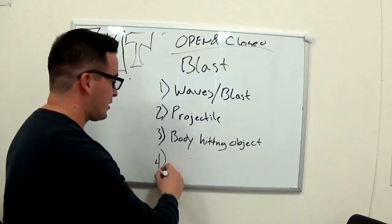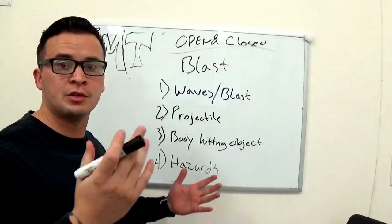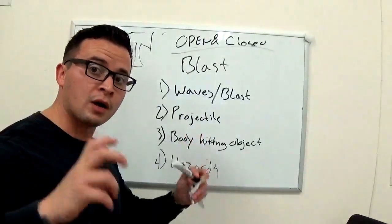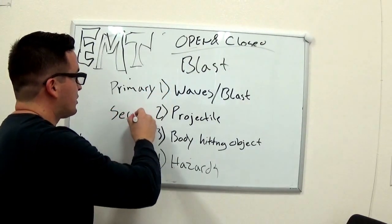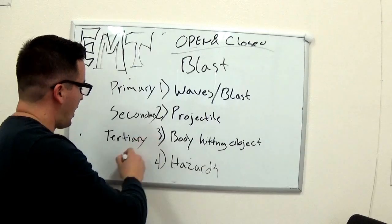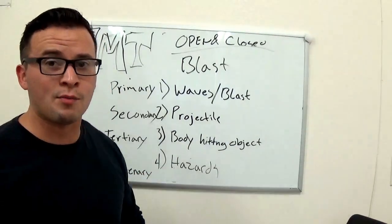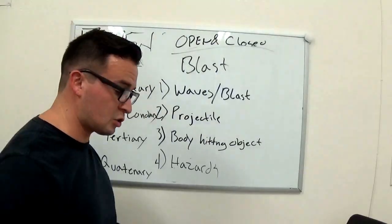The fourth stage is the hazards from the explosion — whether it's smoke, mustard gas, or something like that. These are categorized with textbook terms you should know: primary injury from the blast wave, secondary injury from projectiles hitting the body, tertiary from your body hitting something, and quaternary for the hazards. You should memorize these words, especially leaving EMT school.